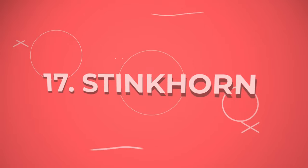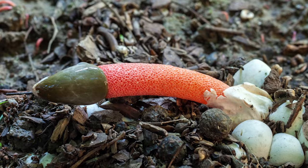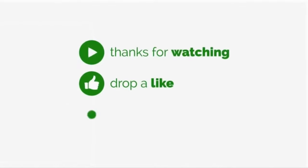Number 17: Stinkhorn. The stinkhorn fungus looks like a phallus sprouting out of the ground and comes in white, beige, orange, and red colors.